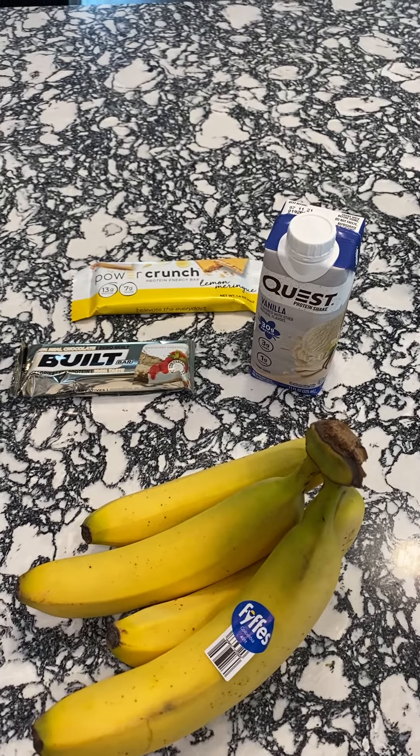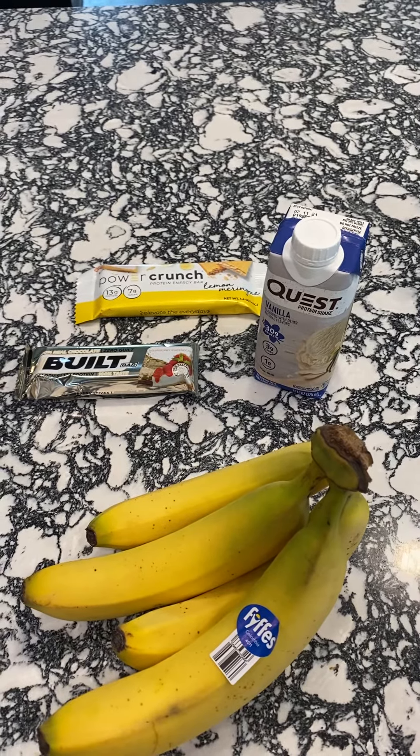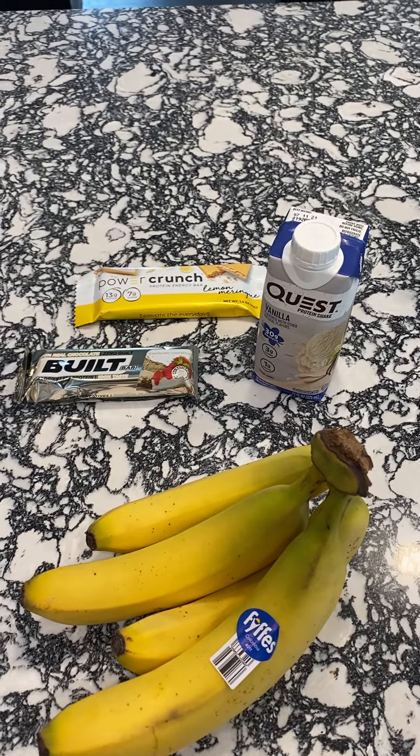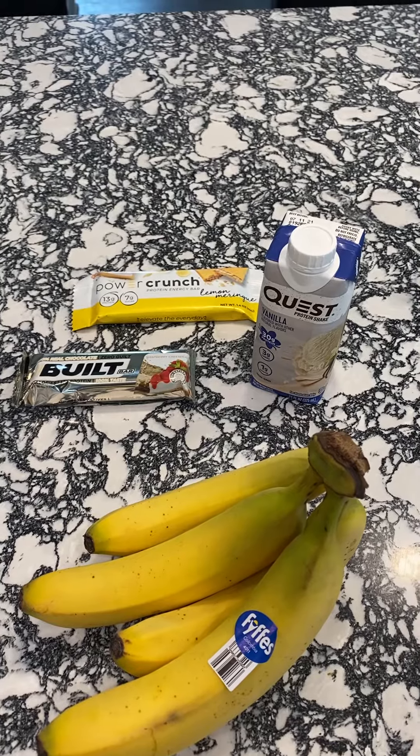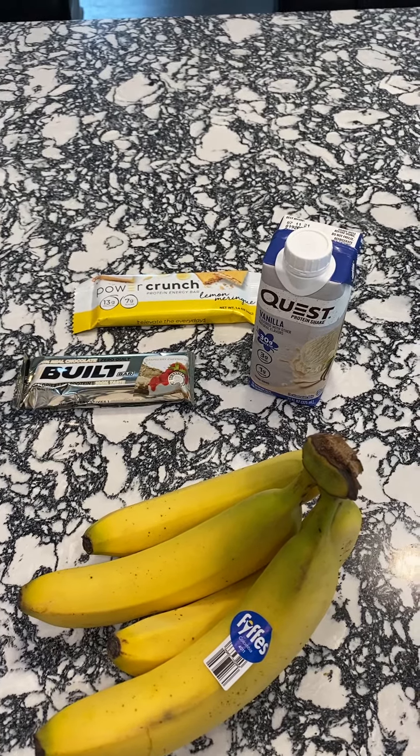I love the Power Crunch Bars — they come in all kinds of flavors, they are super yummy. The Built Bars are great too; they have a little bit of a different texture, kind of a nougat center, whereas the Power Crunch Bars are like a wafer cookie.